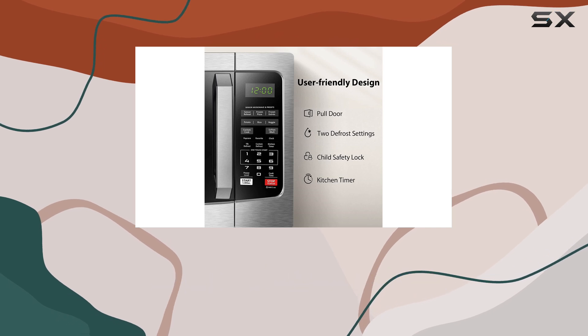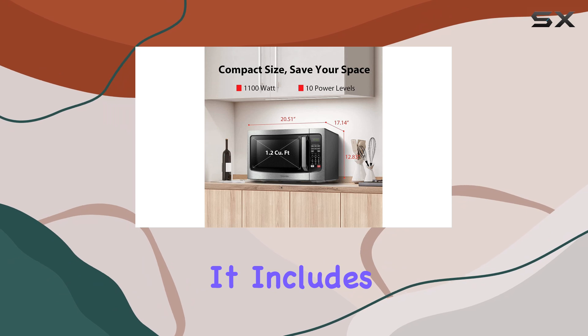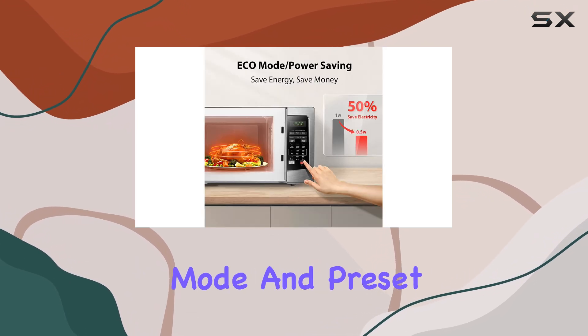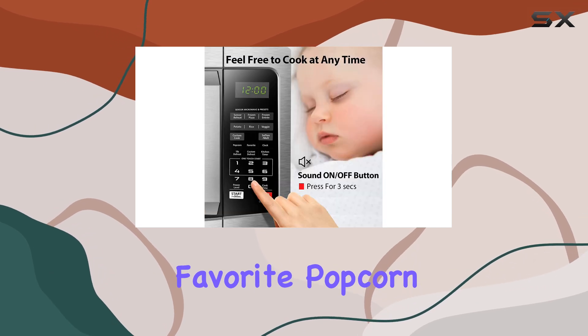In terms of convenience, this microwave has all the standard features you'd expect. It includes quick start programs, a defrost mode, and preset programs for specific foods, including everyone's favorite: popcorn.